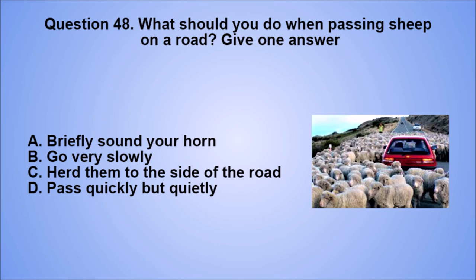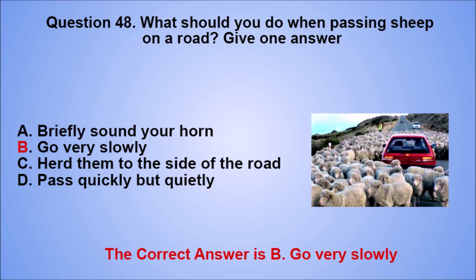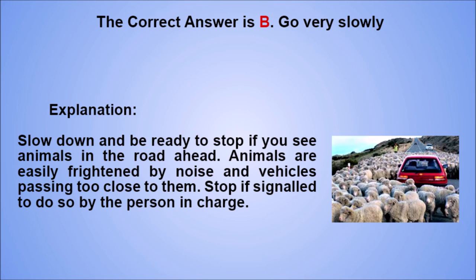Question 48. What should you do when passing sheep on a road? Give one answer. A. Briefly sound your horn. B. Go very slowly. C. Herd them to the side of the road. D. Pass quickly but quietly. The correct answer is B, go very slowly. Explanation: slow down and be ready to stop if you see animals in the road ahead. Animals are easily frightened by noise and vehicles passing too close to them. Stop if signaled to do so by the person in charge.